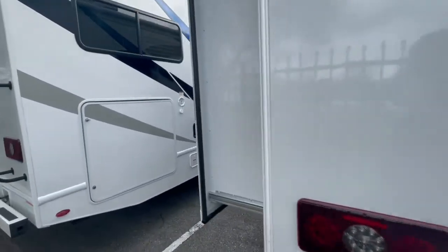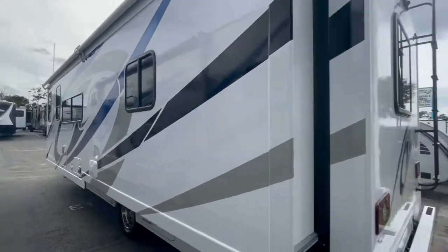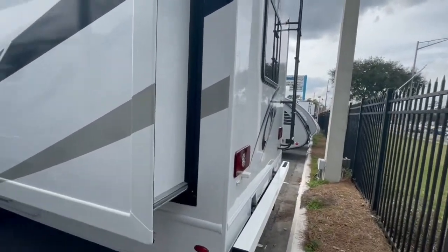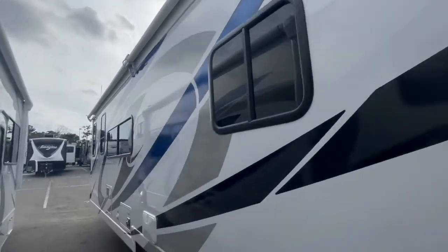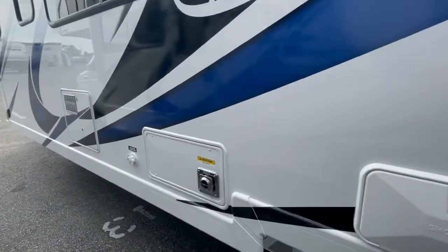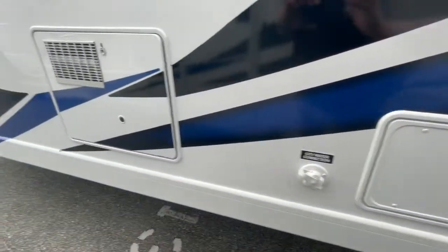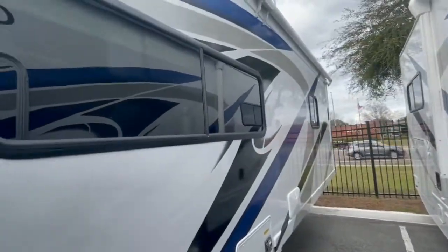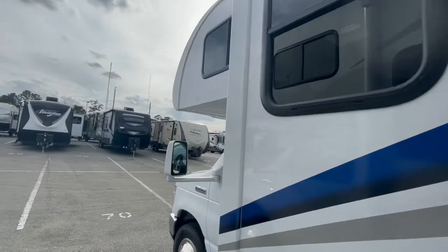You've got a nice big slide that's going to open up and give you tons of room — you're absolutely going to love how much interior space you have. There's an outdoor shower, the exhaust for your furnace, city water connection, and your hot water heater. Check out all the windows going down the camper — that's going to let a lot of light in, really nice.